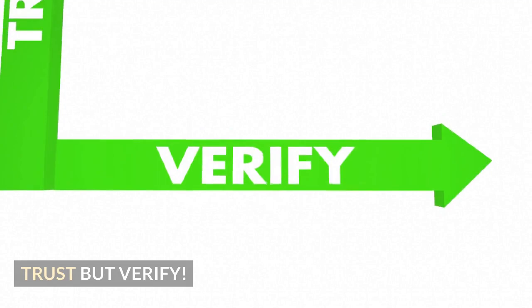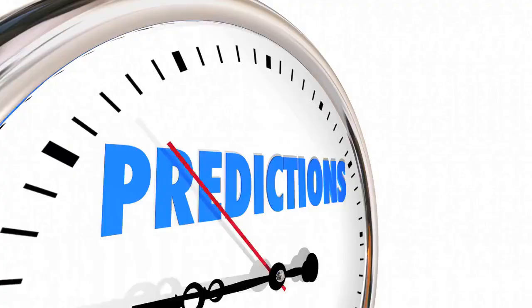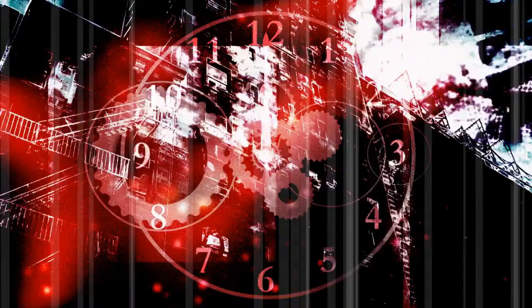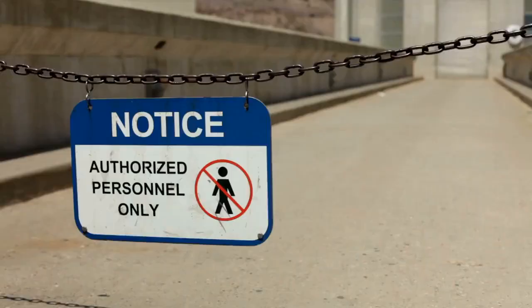Trust but verify. Scatter your patrols — don't be predictable. If you are supposed to patrol an area every hour, that doesn't mean every hour on the hour. Change the time you start — five minutes before or five minutes after. Change it up. Follow your post orders.